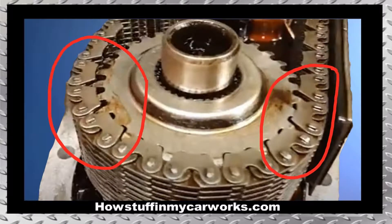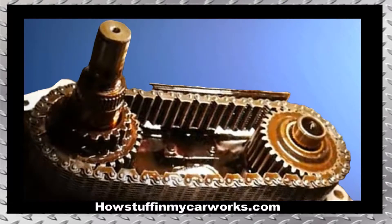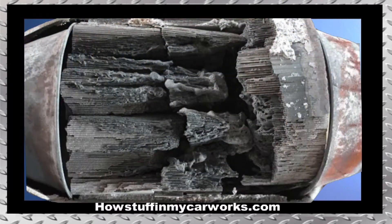Number 8. The chain in the transfer case tends to stretch, causing transfer case noise due to the chain slack. Number 9. The ceramic inside the catalytic converters is prone to break apart, causing rattling noises coming from the exhaust system.